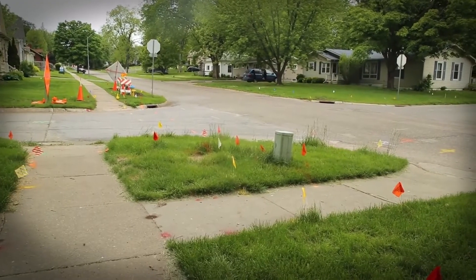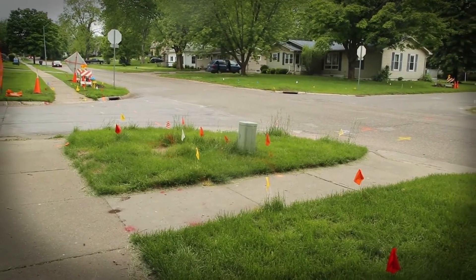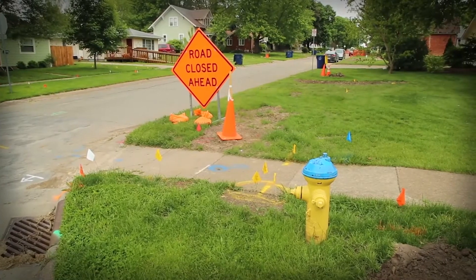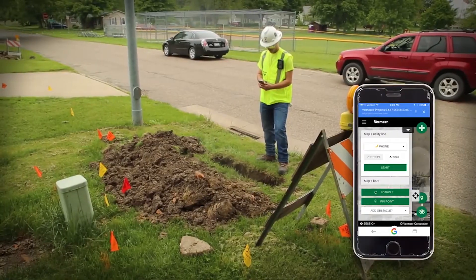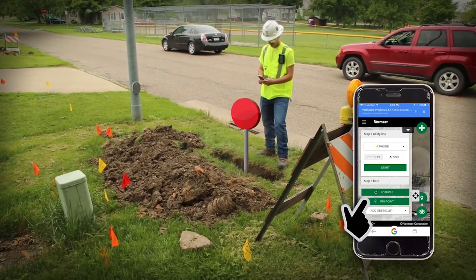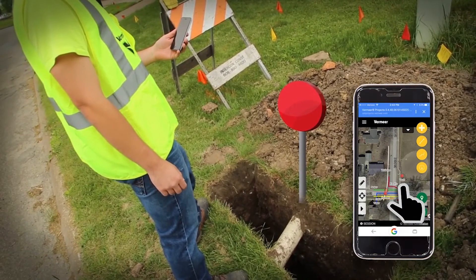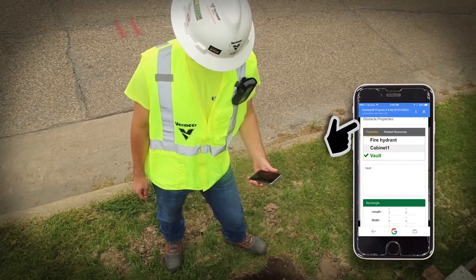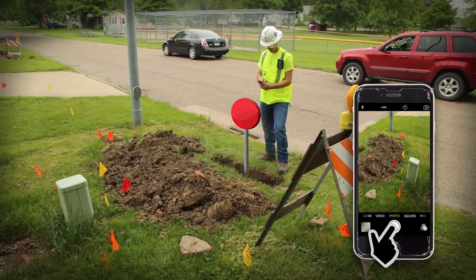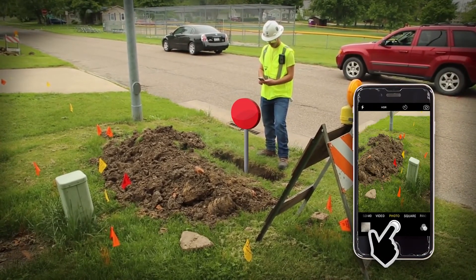Mapping also has the capability to mark pothole locations and pinpoints. Pinpoints can be used to document important objects. A fitting, cabinet, or fire hydrant are examples of objects that can be marked with a pinpoint. To mark a pinpoint location, geographically position yourself over the object and click Pinpoint. After clicking Pinpoint, a pinpoint will be added to the map at your location and the Obstacle Properties window will open. A picture can also be taken to prove its condition and existence, and will be tied to the pinpoint for future reference.